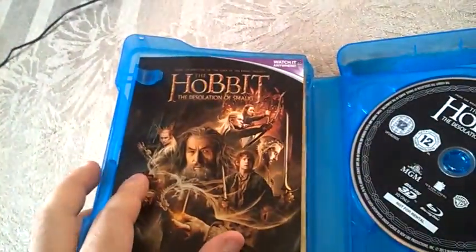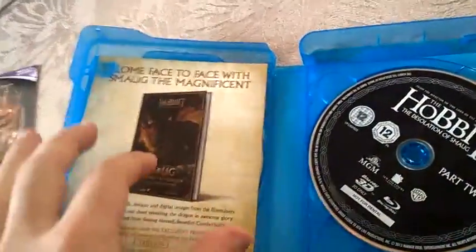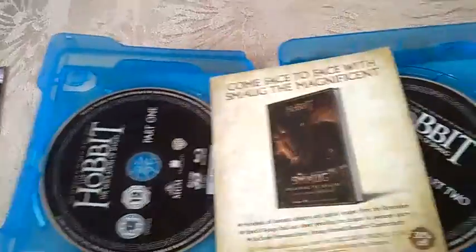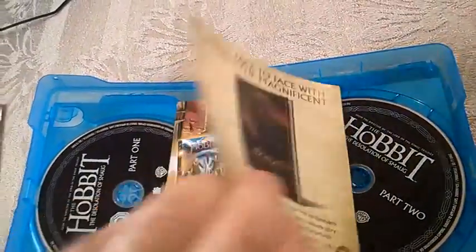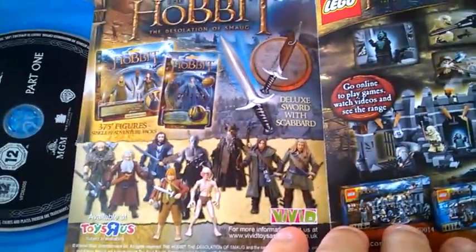When we open it up, we have the ultraviolet code here, and some other advertisements. Oh, you can buy figures of the Hobbit — that's cool, that's cool.